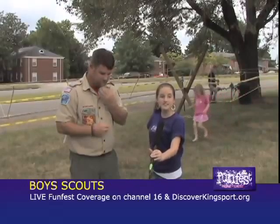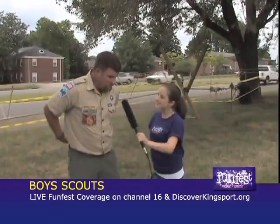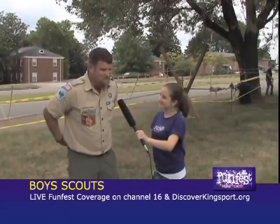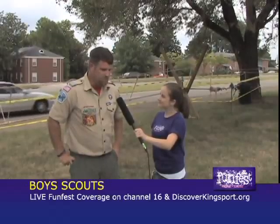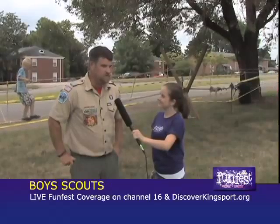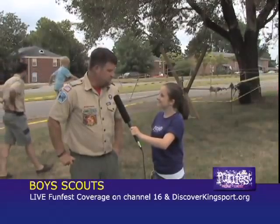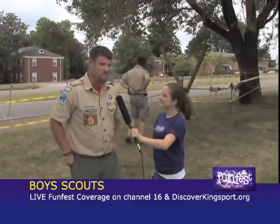We're right down here next to the Legion pool. Now tell us, you were in the parade yesterday, correct? We were in the parade, yep. We actually started setting up at noon, so we had probably 30 to 40 kids and 15 to 20 adults. We had two floats and we had a great time. For some of us it was our first time, so it was hot but it was a lot of fun.